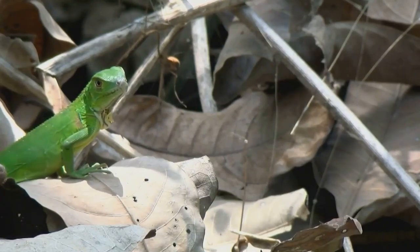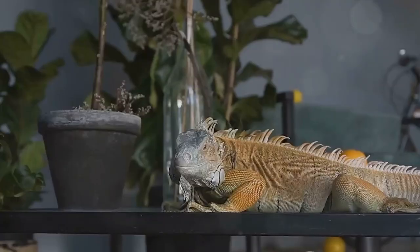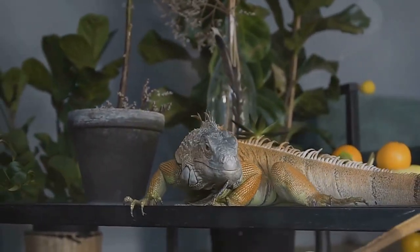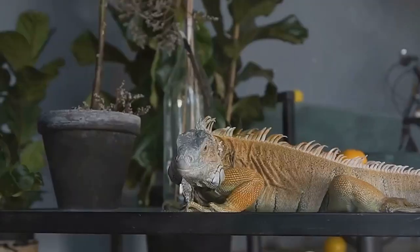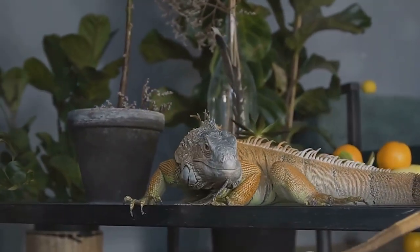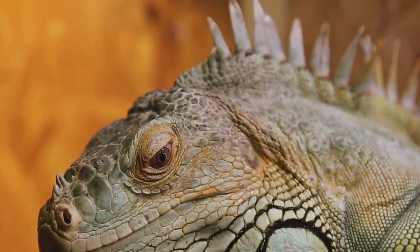Omnivores by nature, their diet consists mainly of leaves, flowers, and fruits, but they won't shy away from the occasional insect. Their unique characteristics and docile nature have made them popular pets worldwide. However, their specific care requirements necessitate a committed and knowledgeable owner. In the right hands, these creatures can be a joy to have around.